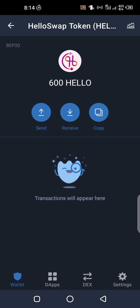I've claimed the airdrop and right now I can see I have 600 HELLO tokens, which I might have gotten from my referral link. Guys, use the referral link in the description, and remember to subscribe to this channel to get more airdrops.